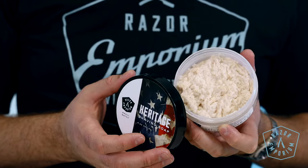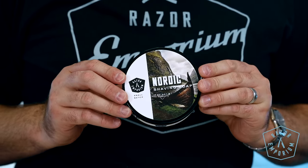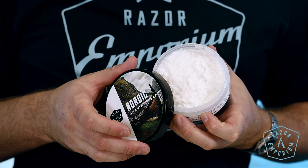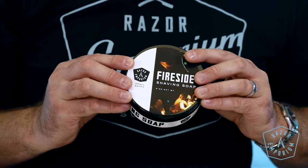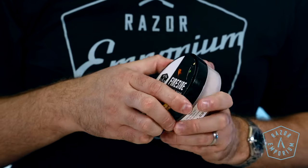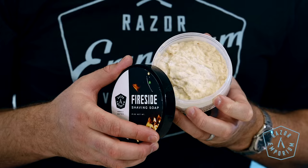Next up is Nordic. This masculine fragrance is the epitome of strength and valor, harmoniously balanced with the gentle notes of meadowgrass and the earthy richness of cedarwood. It's a scent truly fit for a king. Next up is Fireside. Summer is the best time of year for camping — a long-lasting smoky smell that will linger with you even after shaving. This masculine scent includes notes of bourbon, charcoal, and cedar.